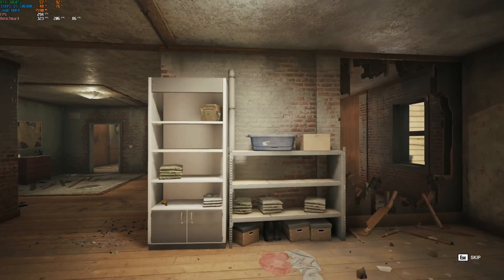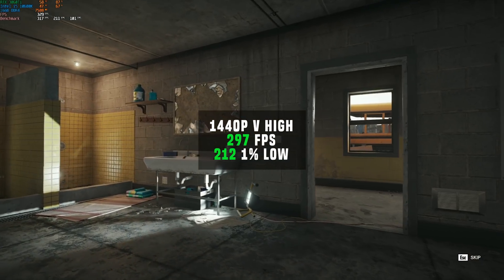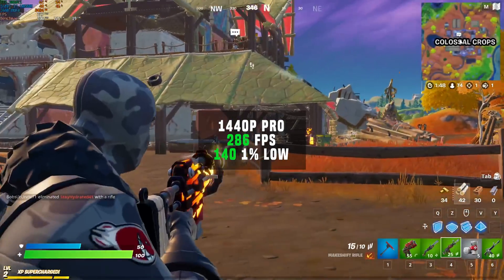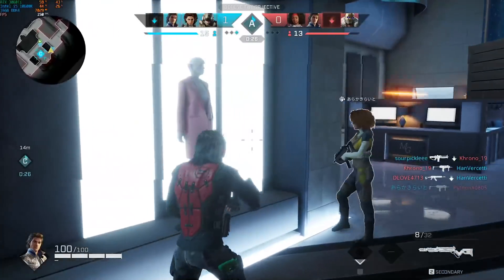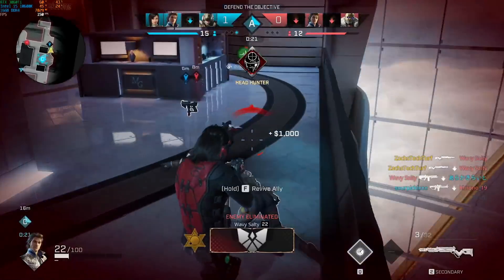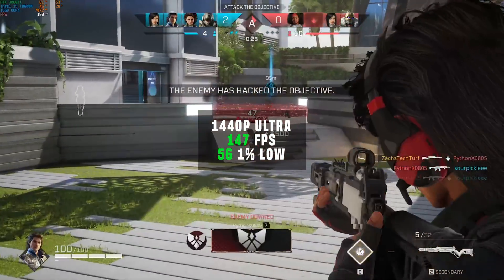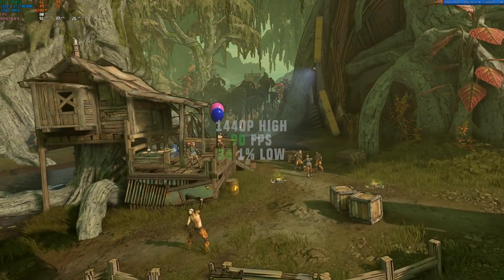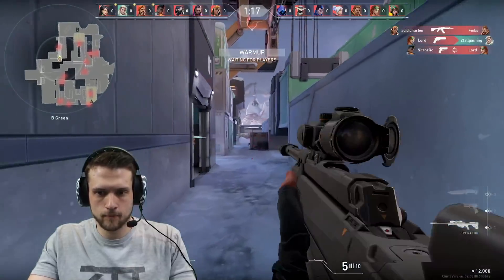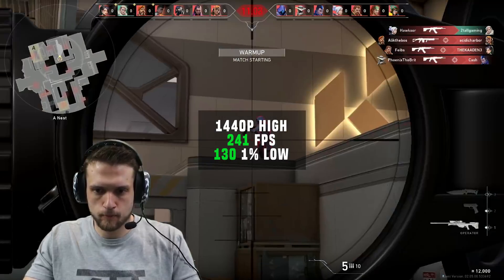Next up was Rainbow Six Siege, and using the built-in benchmarking tool at 1440p with very high settings, it got 297 FPS. Fortnite was up after that — at 1440p with pro settings I got 286 frames per second. Rogue Company, my personal favorite competitive shooter, still has that annoying baked-in 150 FPS cap — at 1440p with ultra settings it got 147 FPS. Borderlands 3 using the benchmarking tool at 1440p with high settings got 90 FPS average. And for the last benchmark, Valorant at 1440p with high settings got an obnoxious 241 FPS.